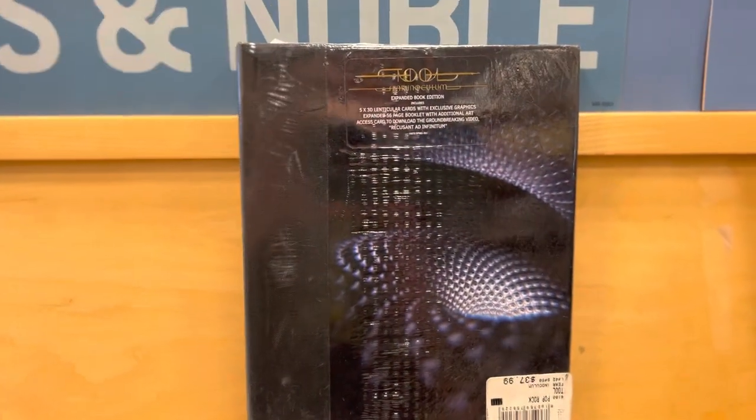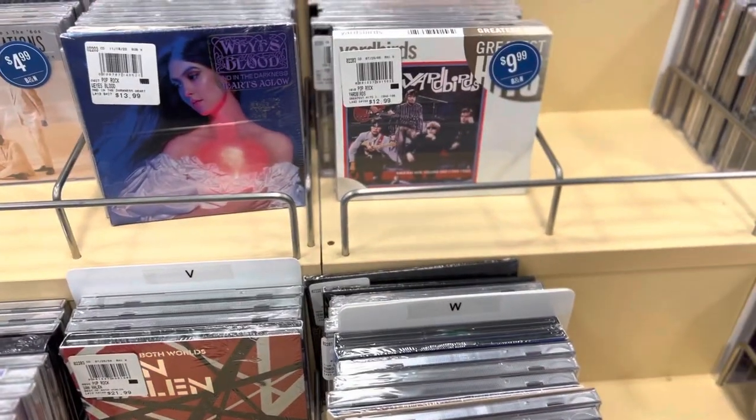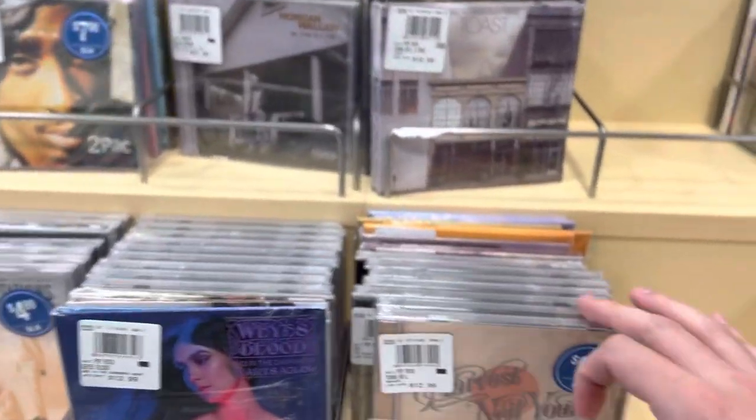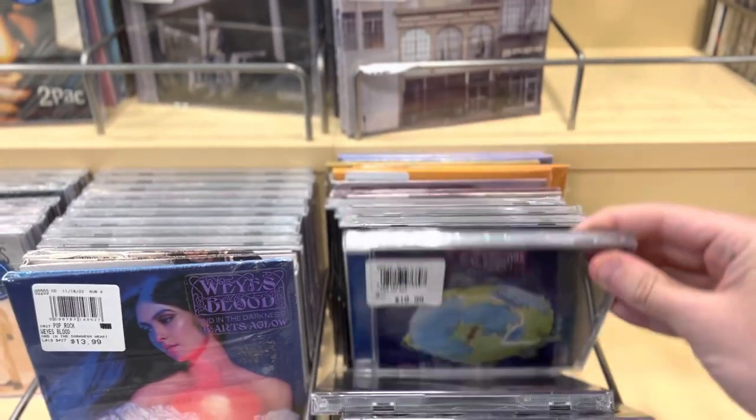We also got Tool's last album. And we do have some Yes — really good band.